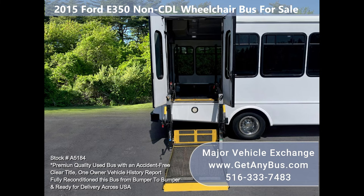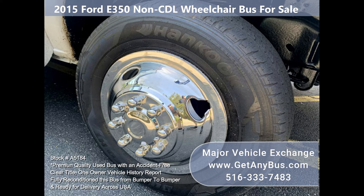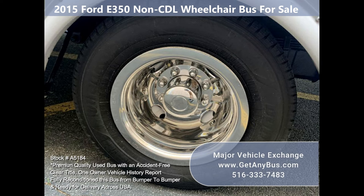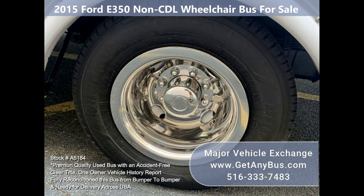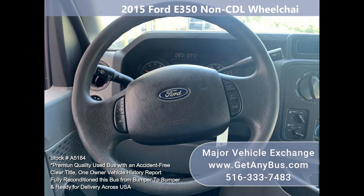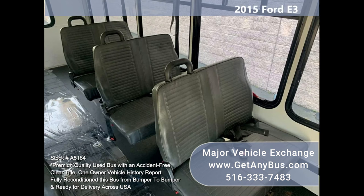All fluids have been checked and changed as needed. Comfortable accommodations for all passengers include rear air conditioning and a rear heating unit for colder months. The tires are in very good to excellent condition. The exterior has just been fully detailed for an excellent appearance, and the interior looks almost new with minimal wear and tear.